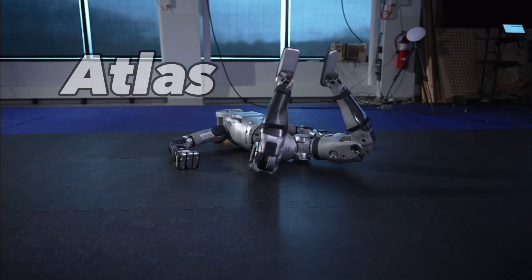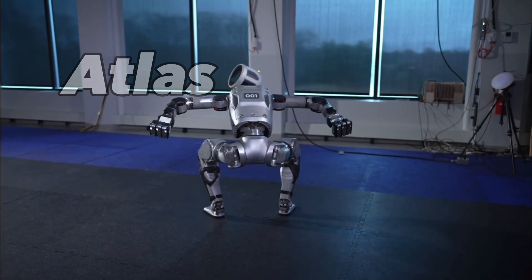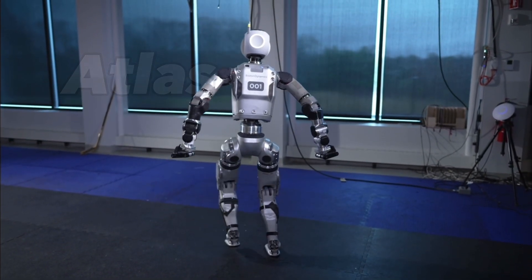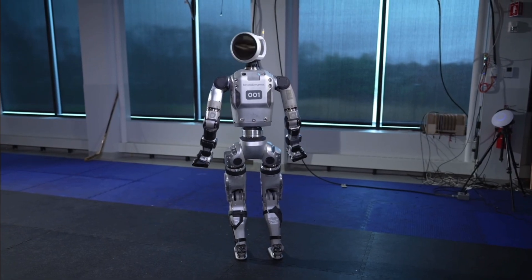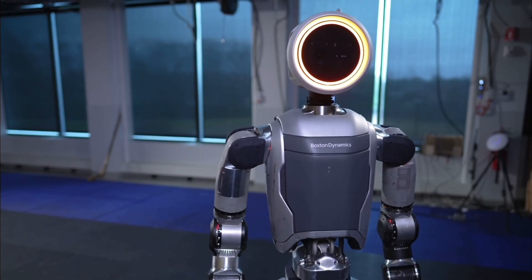This is Atlas. Look at the way it gets up off the ground — that's impressive. It moves with human-like fluidity. In this video, you'll see Atlas in action and witness its evolution.